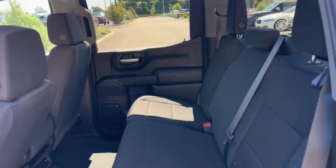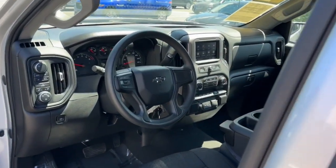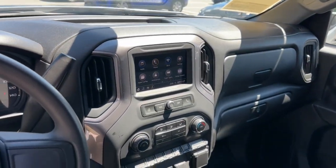Keyless entry, satellite radio, heated mirrors, backup camera, bed liner, four-wheel drive, remote engine start, rear AC, aluminum wheels, Wi-Fi hotspot.